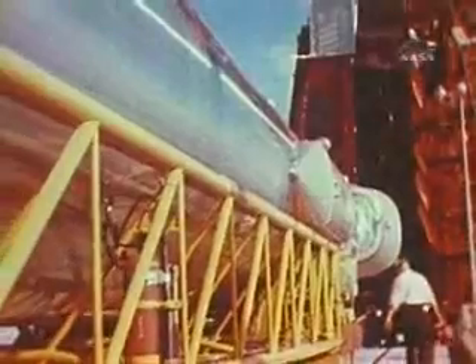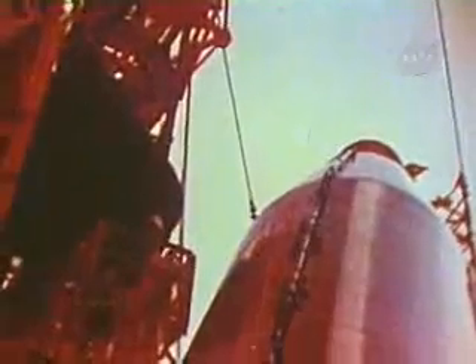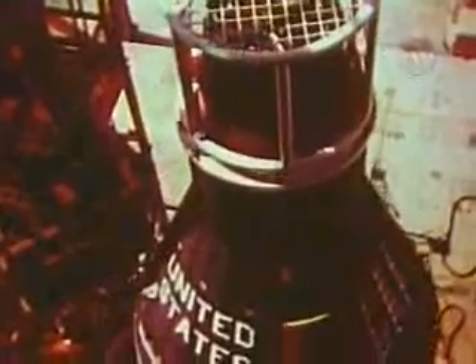Two manned suborbital missions had been accomplished. Project Mercury was now ready for the big one. The Mercury Atlas space vehicle, which was to put the first American into Earth orbit, had already undergone five unmanned flight tests, of which two had failed. Three months ago, the fifth flight test, with a chimpanzee in the spacecraft, had successfully achieved two orbits of the Earth.